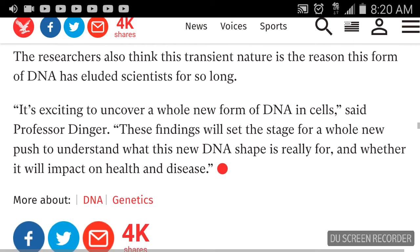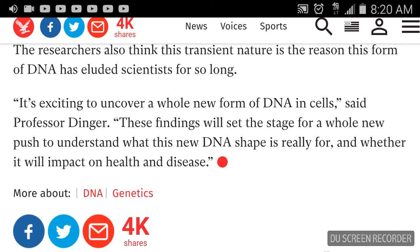The researchers also think this transient nature is the reason this form of DNA has eluded scientists for so long. It's exciting to uncover a whole new form of DNA in cells, said Professor Dinger. These findings will set the stage for a whole new push to understand what this new DNA shape is really for and whether it will have an impact on health and disease.